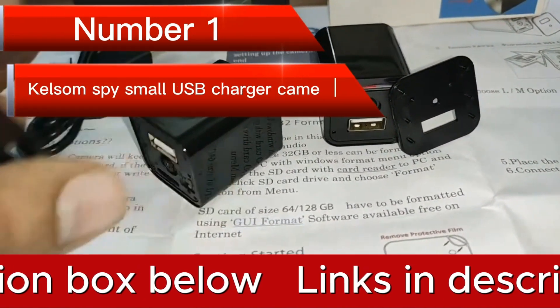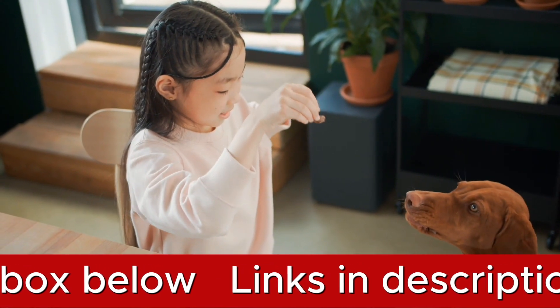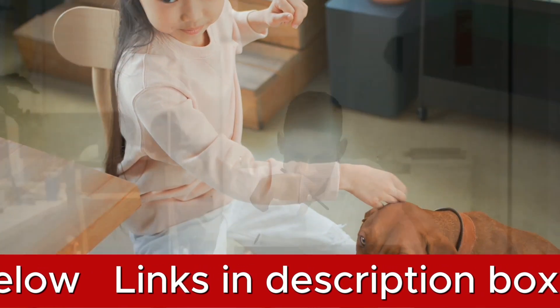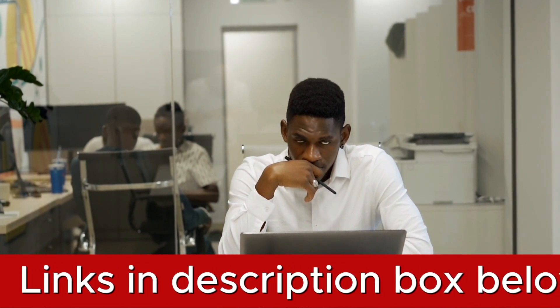Number 1 is the Kesslum Spy Small USB Charger Camera. The Kesslum Spy Small USB Charger Camera is the most versatile spy camera available for 2024 when it comes to protecting your children. While meeting your surveillance needs, this cutting-edge 2-in-1 smart charger transforms the way you charge.